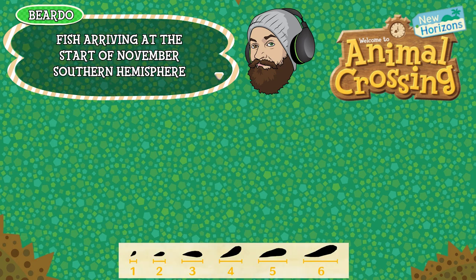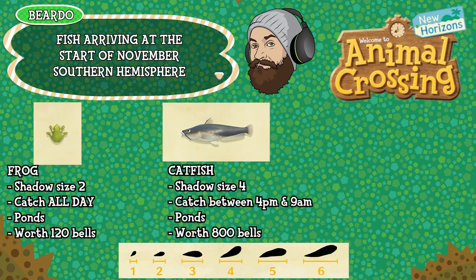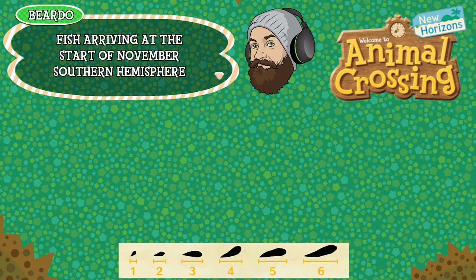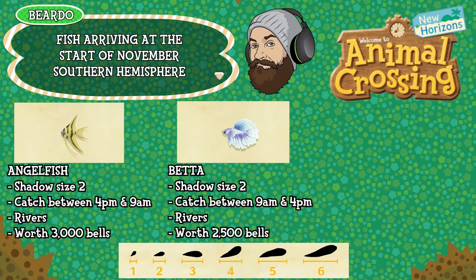Let's start with the fish. First up is the Frog — shadow size 2, can be caught all day long, found in ponds, and is worth 120 bells. The Catfish is shadow size 4, can be caught between 4pm and 9am, found in ponds, and is worth 800 bells. The Nibblefish is shadow size 1, can be caught between 9am and 4pm, found in rivers, and is worth 1500 bells. The Angelfish is shadow size 2, can be caught between 4pm and 9am, found in rivers, and is worth 3000 bells. The Betta is shadow size 2, can be caught between 9am and 4pm, found in rivers, and is worth 2500 bells.